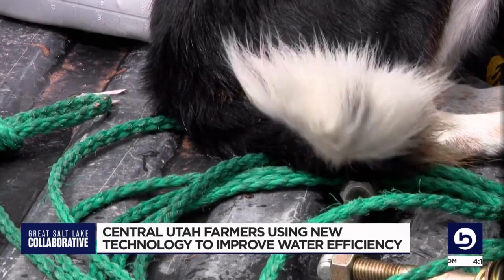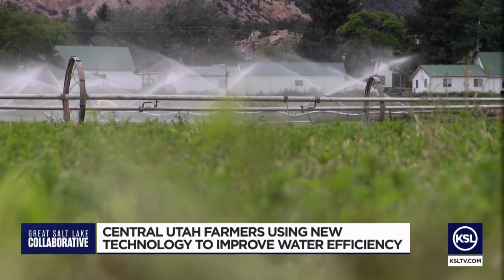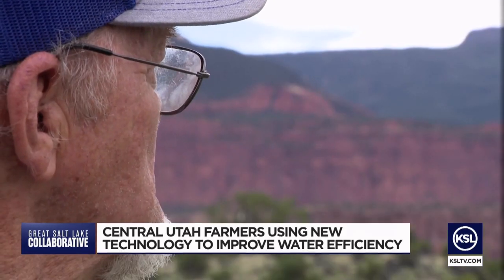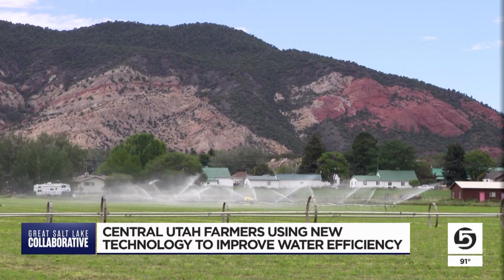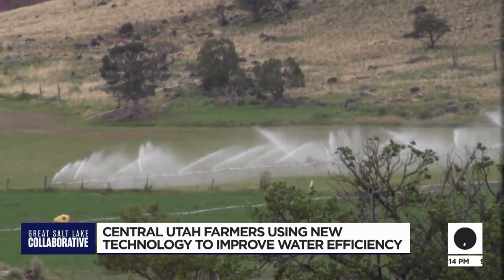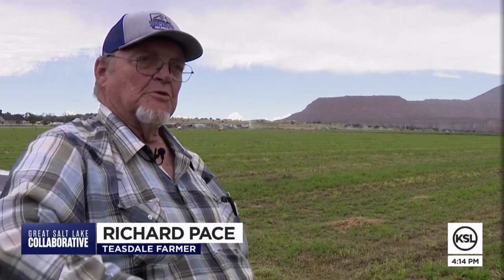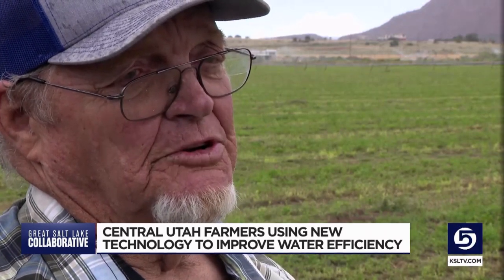Richard Pace hopes to have a new pivot through the help of the program on his Teasdale Fields next spring. With the pivots, you can put the water where you want it. He says the techniques he's used in the past waste water — every morning there's a wind, and when your crops come up, you've got a bare spot where the water doesn't hit. And time — we used to sit out on the ditch bank all night long, moving that water every two hours.